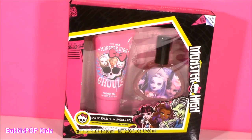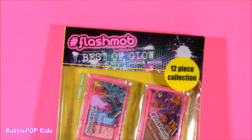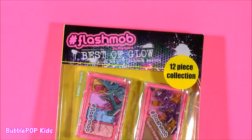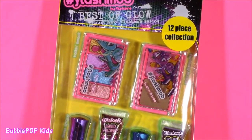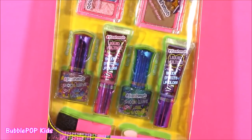Oh, there's a beauty collection without some perfume, some nice scent. So I found this Monster High set — it is adorable. It's got an eau de toilette and a shower gel. I cannot wait to smell those. A little hashtag Flash Mob for you. I love this brand — it's got such huge pigments and colors. So it's a 12-piece collection — we get some blush, eyeshadow, two glosses, two polishes.